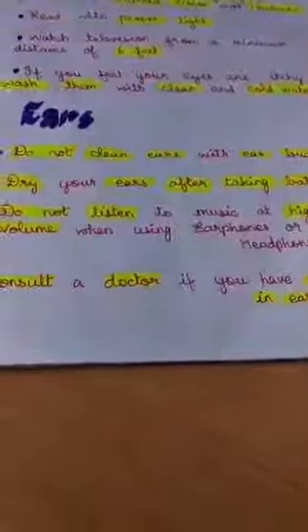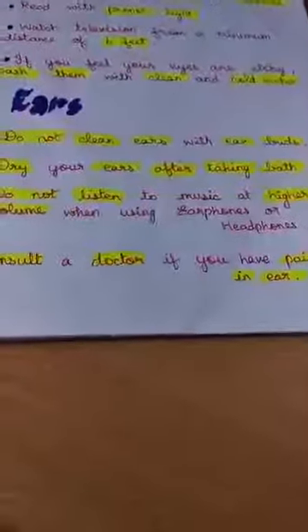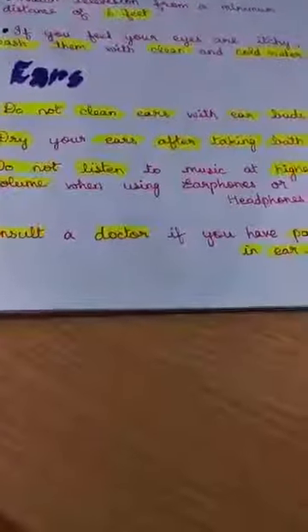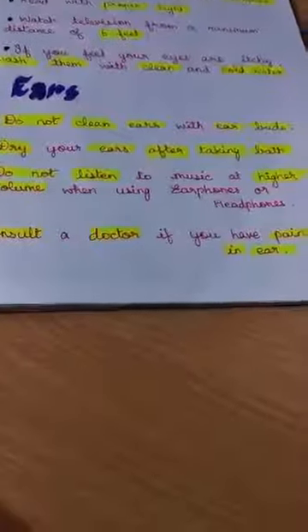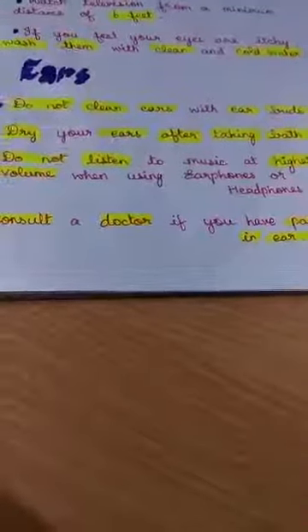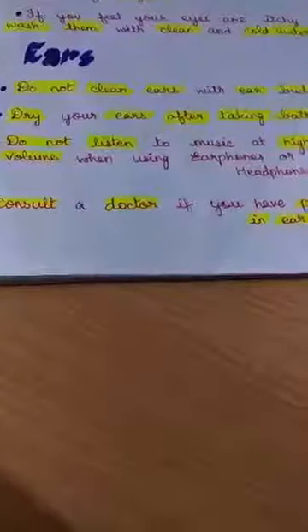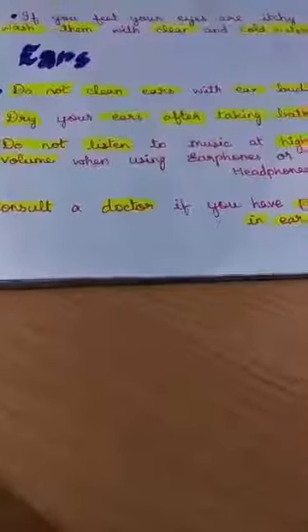Next, about ears — do not clean your ears with earbuds. Never try to use earbuds to clean inside the ears. Dry your ears after taking a bath. Do not listen to music at high volume when using earphones or headphones, and avoid maximum volume on TV as well. Always listen at a moderate sound level. Consult a doctor if you have pain in your ears; don't try home remedies.